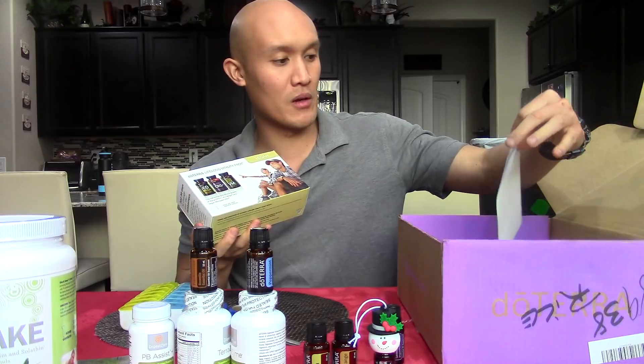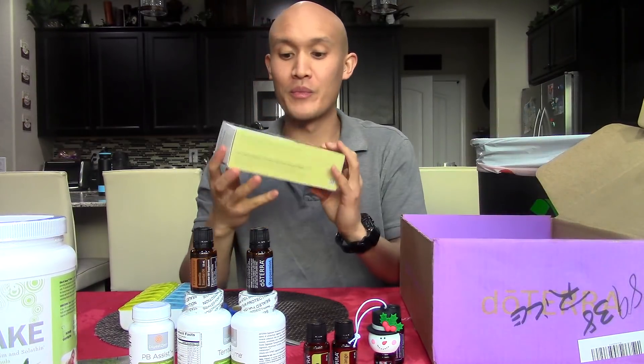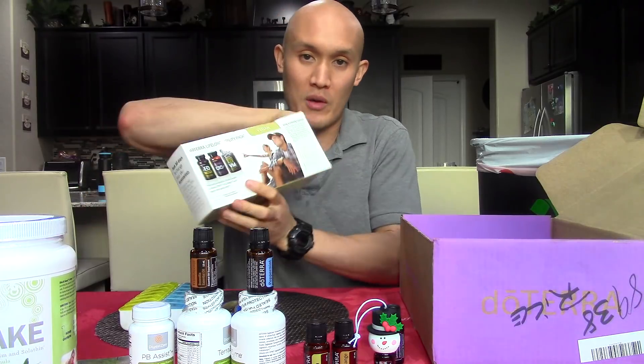Finally, the Lifelong Vitality Pack — the vegan version; there is a regular one as well if you're not vegan. This is the Three Amigos.